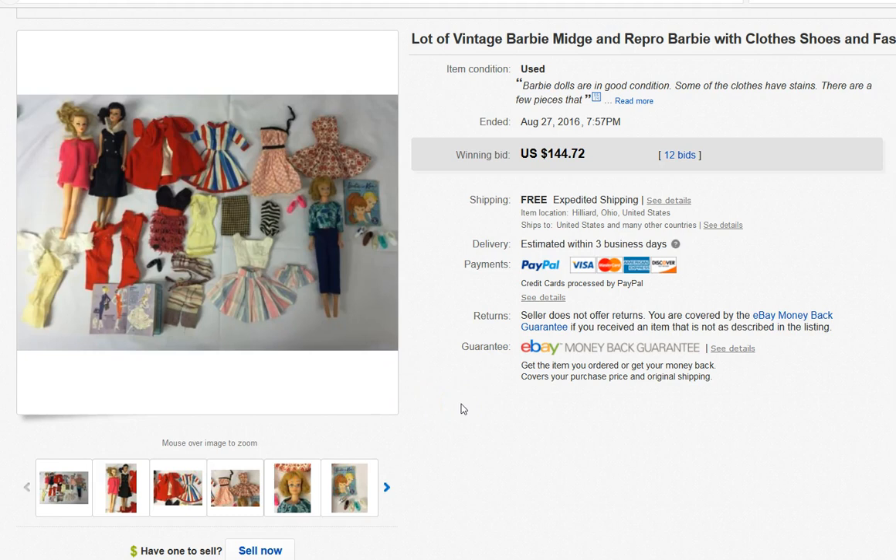This is a huge lot of Barbie stuff — basically took the entire backseat of my car to bring home. I bought it at a Goodwill that used to do silent auctions on Saturdays, where they'd put items in a glass case and auction them off. They've since stopped doing that and just put prices on things in the case. This was a huge lot of Barbie stuff.